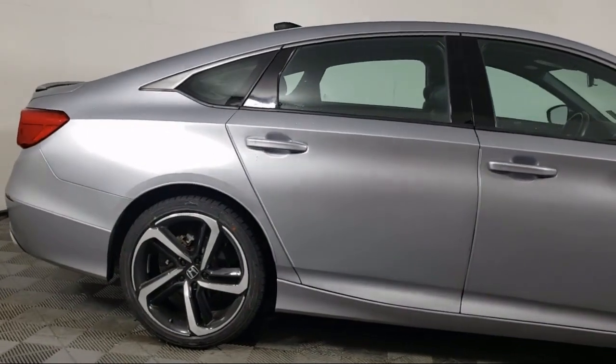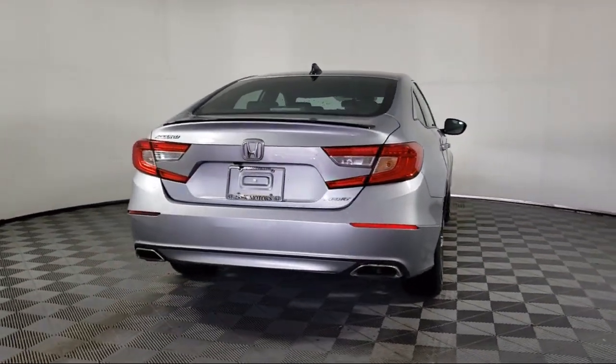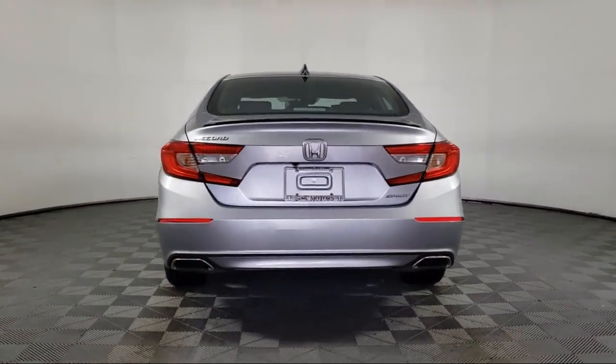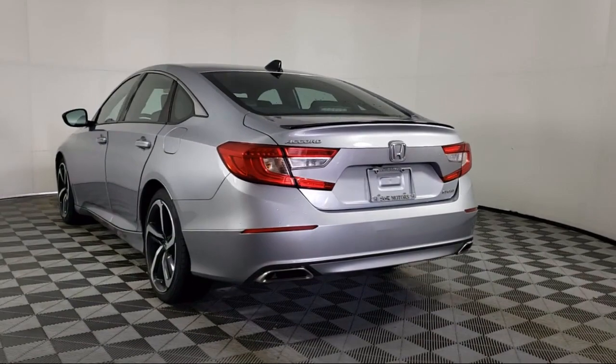Outside Temperature Display, Speed Sensing Steering, Electronic Stability Control, Auto High Beam Headlamp Control, Alloy Wheels, and has less than 30,000 miles on the odometer.